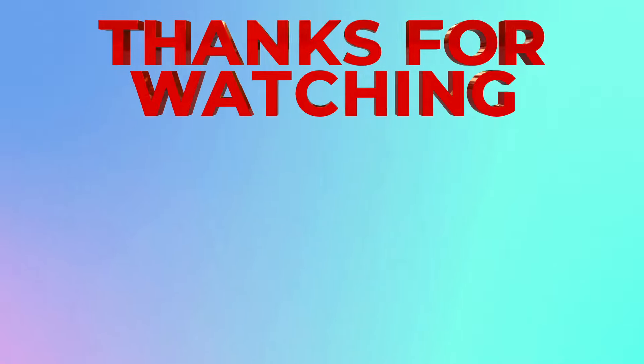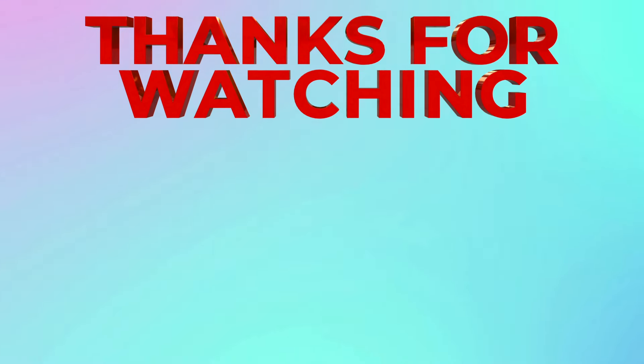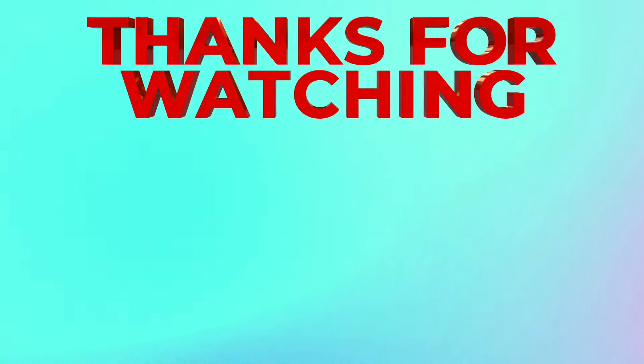Thank you for watching. Comment down below: was this quiz easy, medium, or hard? And check out these videos down below for more fun challenges and quizzes.